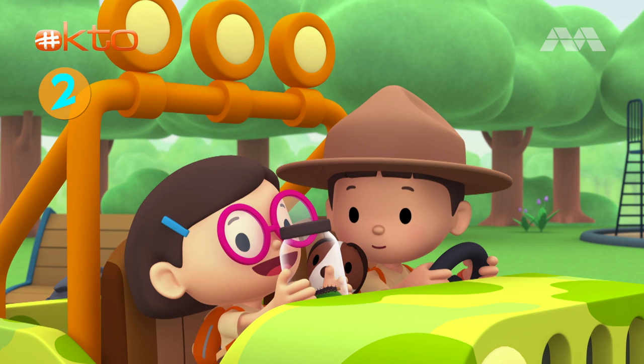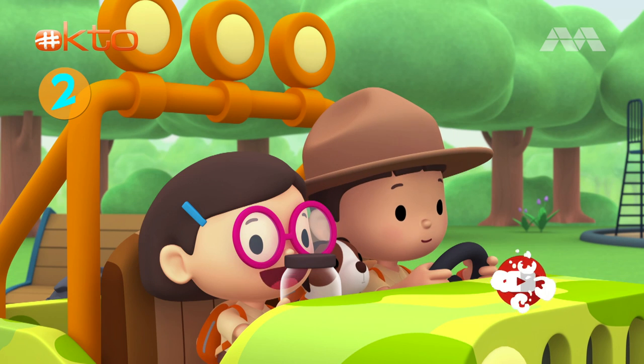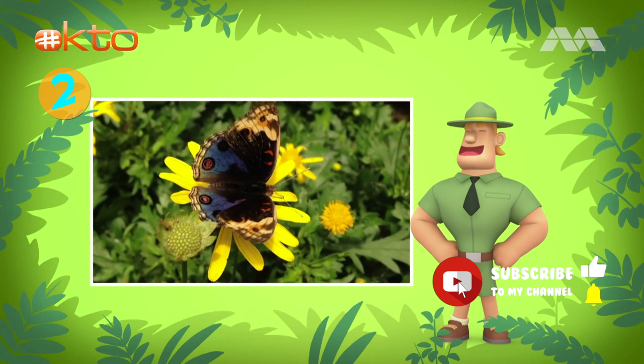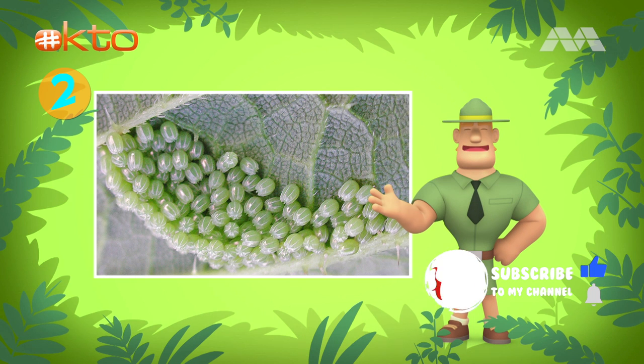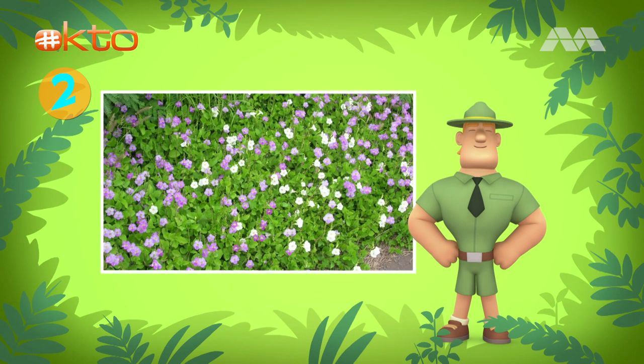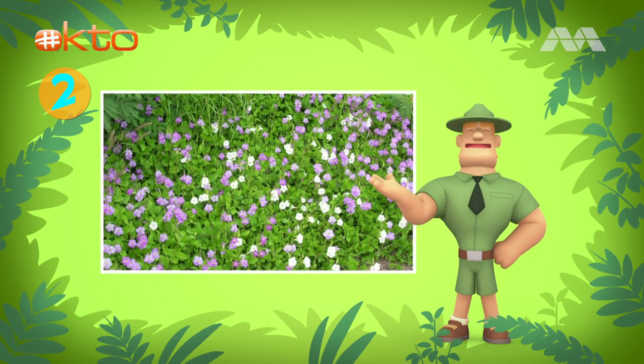We want to take the caterpillar to a place that has the Chinese violet, because blue pansy butterflies and caterpillars live in it and feed on it. The blue pansy butterflies also lay their eggs on the Chinese violet. This plant can be found in wastelands, the edges of nature reserves, and land that has been left uncared for.